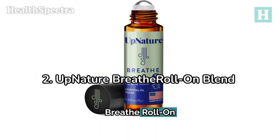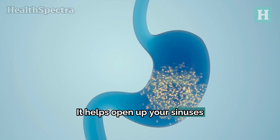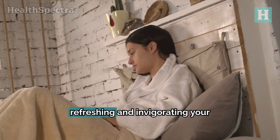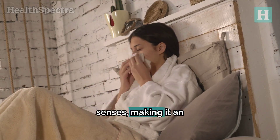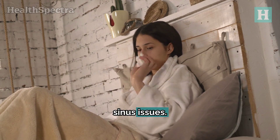Number 2: Up Nature Breathe Roll-On Blend. This blend is perfect for allergy and sinus relief. It includes essential oils like eucalyptus, peppermint, and tea tree. It helps open up your sinuses and aids in digestion. The blend is great for refreshing and invigorating your senses, making it an excellent choice for those dealing with seasonal allergies or sinus issues.